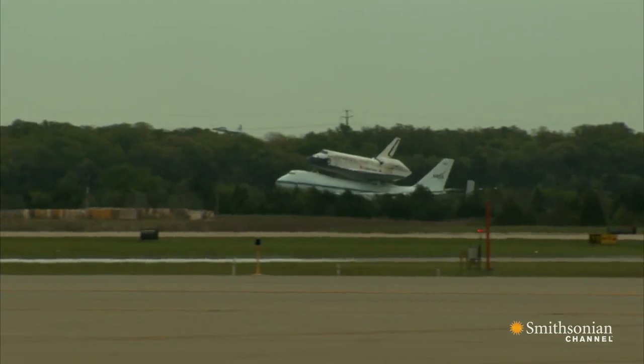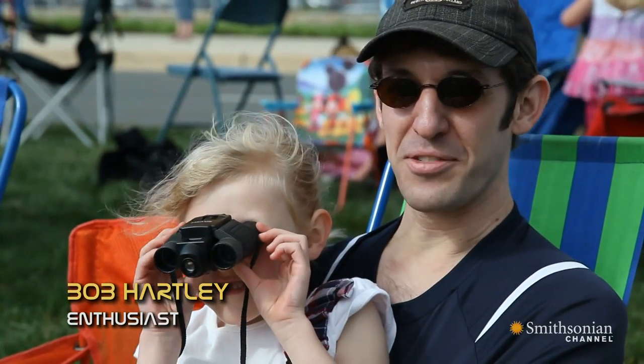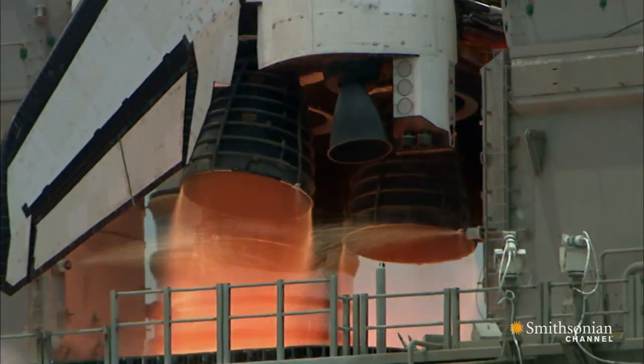It's really bittersweet. I'm so happy to see it, but at the same time, there's kind of a finality there. Lift off.